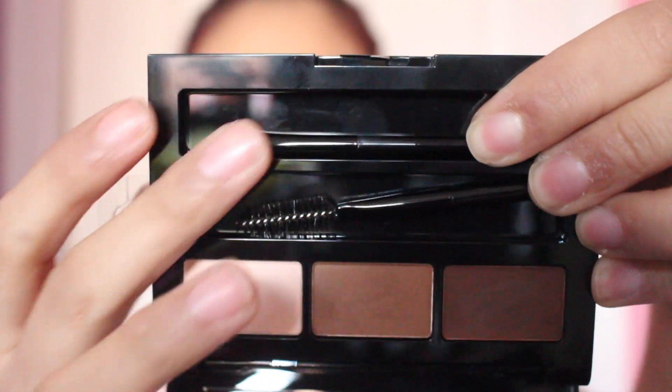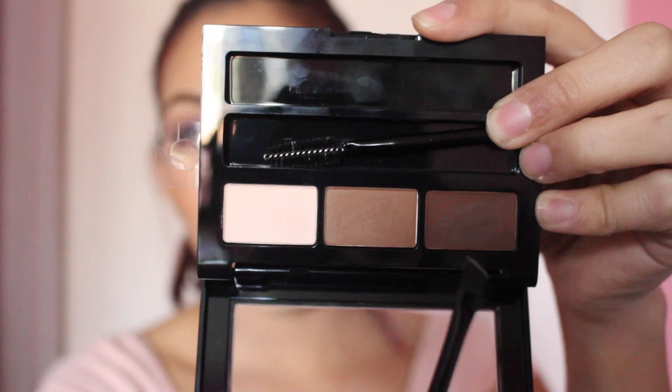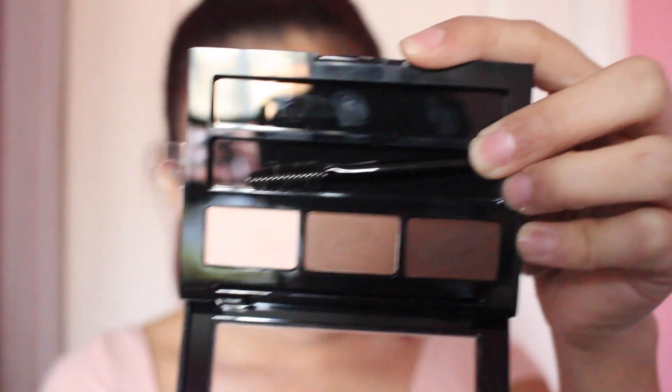It gives you a spoolie brush as well as a double-ended angle brush, so you can use one for the light colors and one for the dark colors, or one for the pomade and one for the brow powder. The only thing is this is $10.99 and the Anastasia Beverly Hills is $18. If you've watched my brow tutorial, you know I use the pomade as well as a powder from one of Morphe's brow palettes. This palette was perfect because it had both a dip brow pomade-type product and a powder.